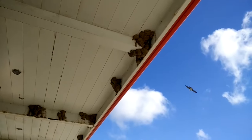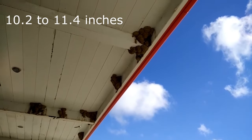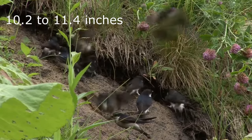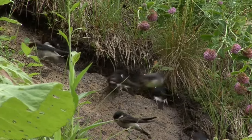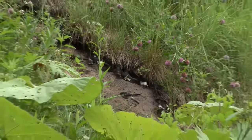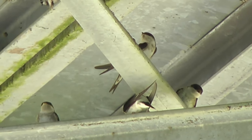House martins have a wingspan of 26 to 29 centimetres and short forked tails. Their heads, backs and wings appear black from a distance although they shimmer with blue in the right light. Their undersides are creamy white and they also have a white rump.